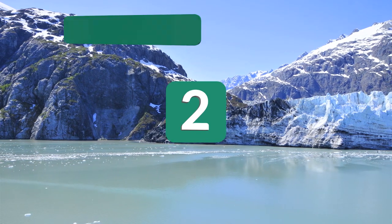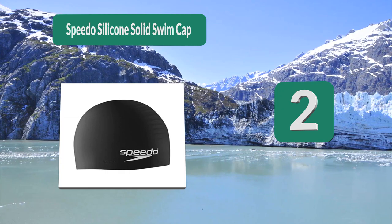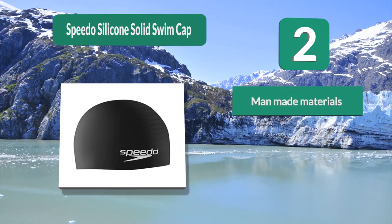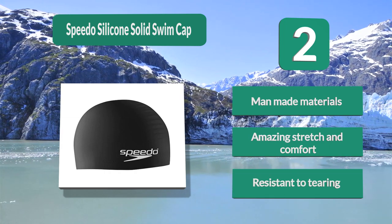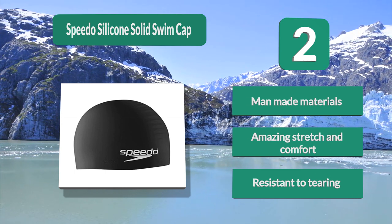Number 2: Speedo Silicon Solid Swim Cap. This swim cap is very snug so you can feel secure that your hair will stay dry. Yet even though it is so snug, you can stretch it a lot and it still snaps back like new. Due to its snugness, it gives you a sense of security and you don't feel like it's going to come off during your swim session. Amazing stretch, comfort, and resistant to tearing.